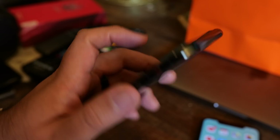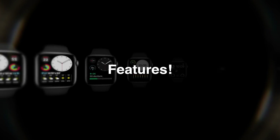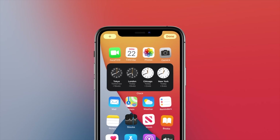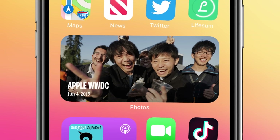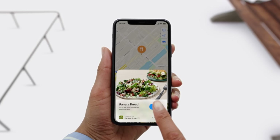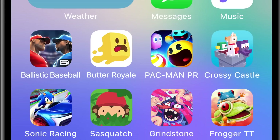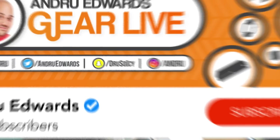I'm Andrew Edwards, and you're watching Gear Live. The day after announcing the new Apple Watches last week, Apple released the final version of iOS 14 to the public. Since then, I've gotten a lot of questions about all the new features and if upgrading is worth it. In this video, I tell you about some of the secret iOS 14 features that Apple didn't tell you about, all of which make your iPhone even better.